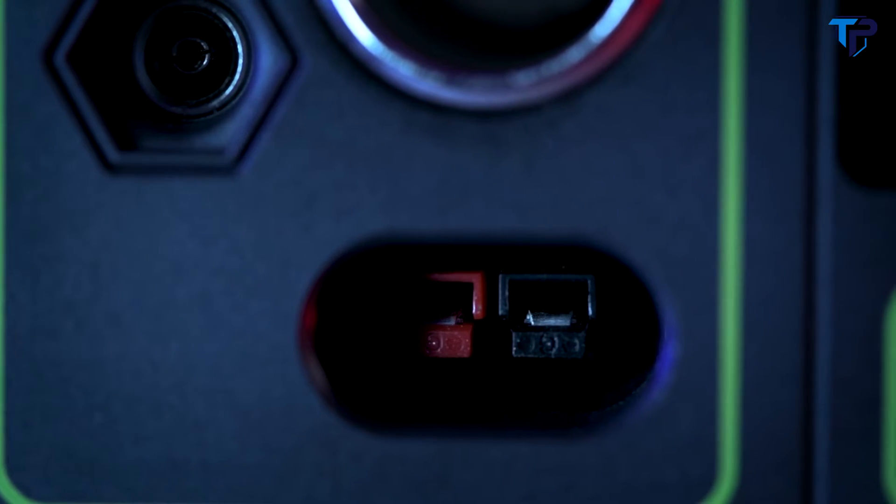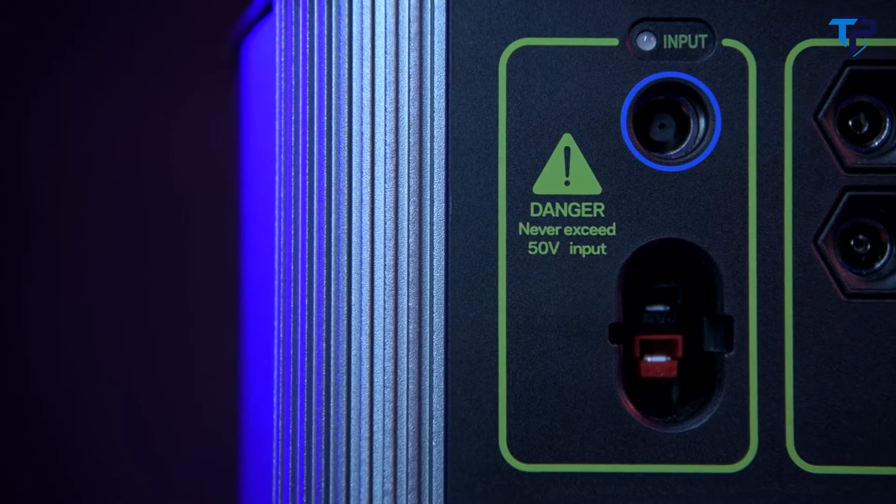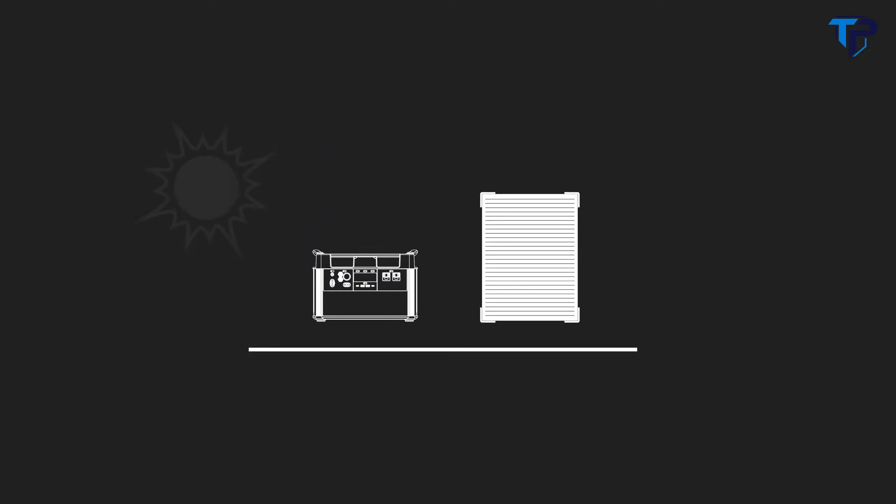And a 30-amp 12-volt regulated APP output. This allows you to power a large 12-volt system from a single port. Another addition to this Yeti is an MPPT charge controller. Users will see a 30% more efficient charge from our line of solar panels.